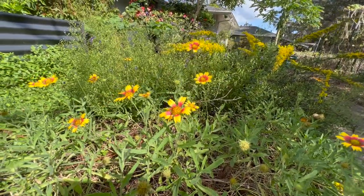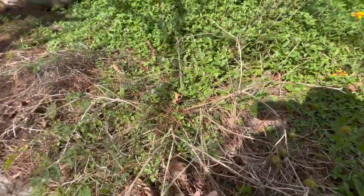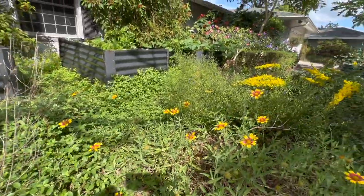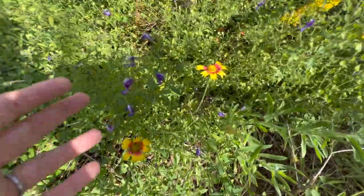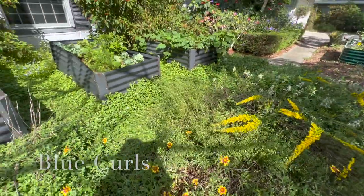I think it mixes really well with this sweet goldenrod and it's trying to fill in this area, but I think we get a little bit too much shade, so the frog fruit is helping us out. And if you can see these little purple-blue flowers — they're all closed up right now, they were wide open this morning — these are blue curls. It's a small shrubbing plant native to the state of Florida.